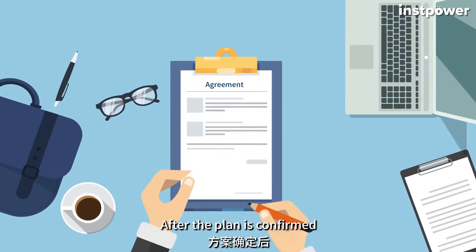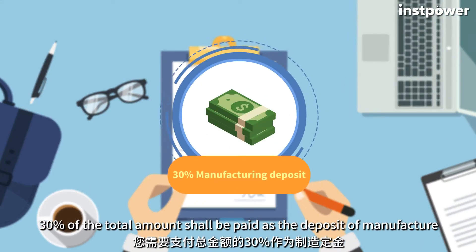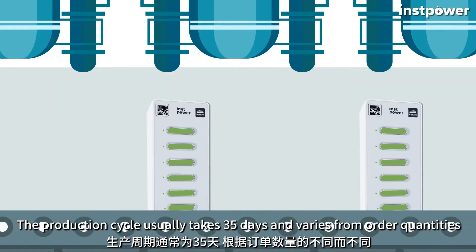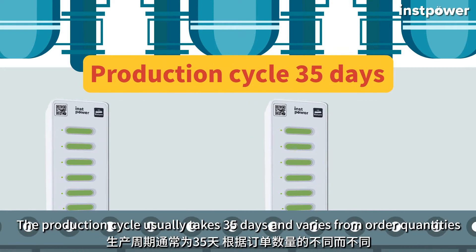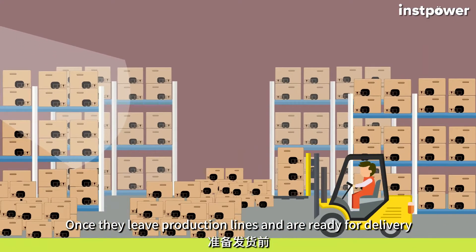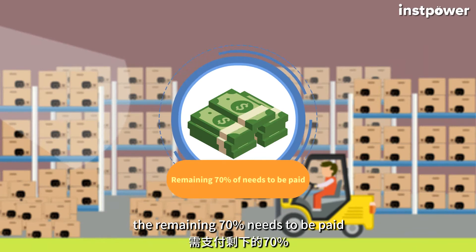After the plan is confirmed, 30% of the total amount shall be paid as the deposit for manufacturing. The production cycle usually takes 35 days and varies based on order quantities. Once products leave the production lines and are ready for delivery, the remaining 70% needs to be paid.